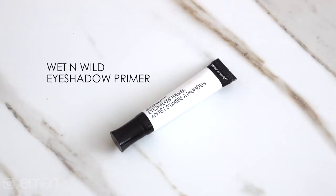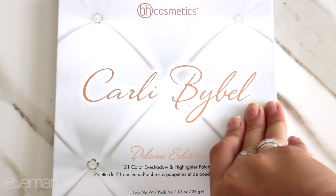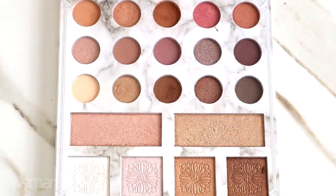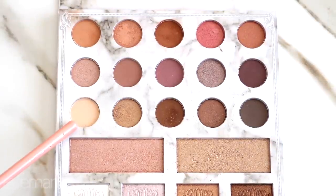For eyeshadow primer, I'm using this one from Wet n Wild, which has also become one of my favorites. This is a really good drugstore buy, and for most of the look today I'm gonna be using this palette from BH Cosmetics — it's the Carly Bible Deluxe Edition palette. I love all the colors in it plus it has these beautiful highlighters as well. The first color I'm starting with is this nude shadow.